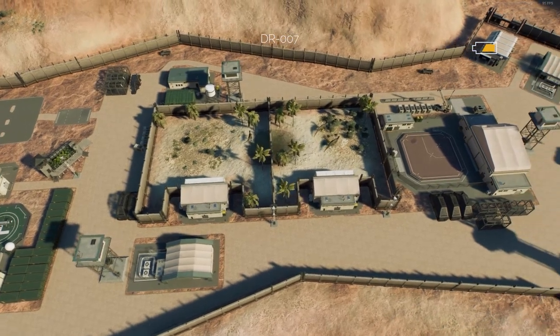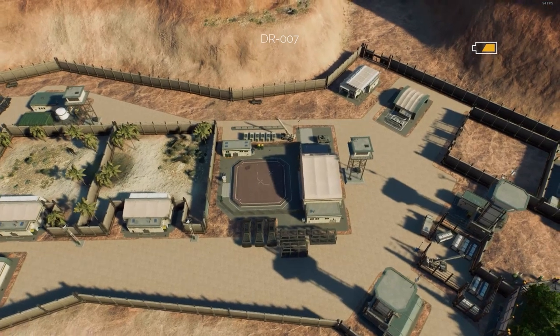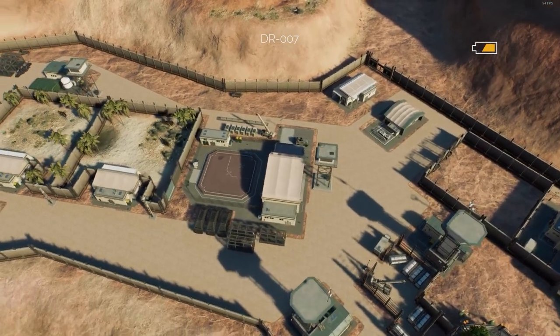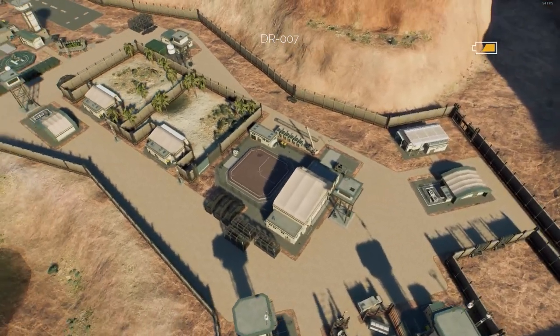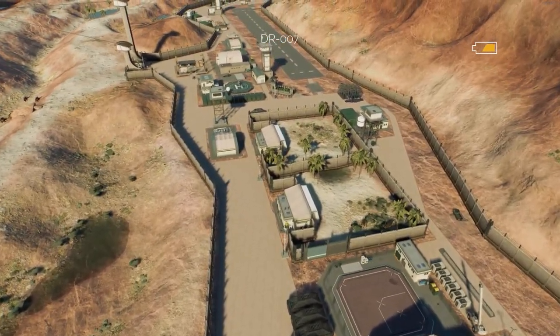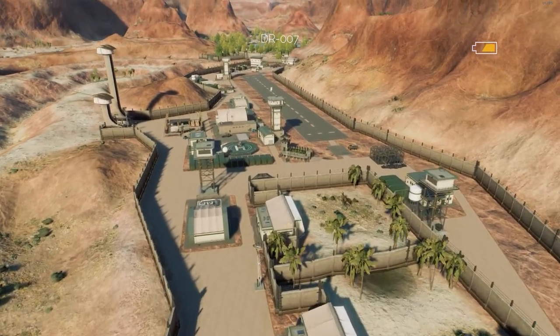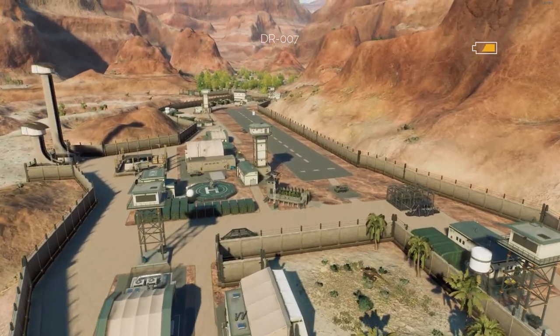Upon arrival, the dinosaurs were examined by our paleo medical experts and then put in quarantine in the holding pens before being designated to a habitat and released among the general population. Since the animals come from dubious sources, as you might imagine, we always have to verify the health of the animal to protect the rest of the population before we introduce them.